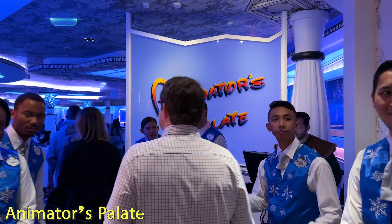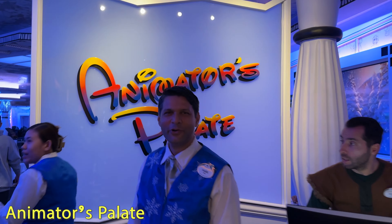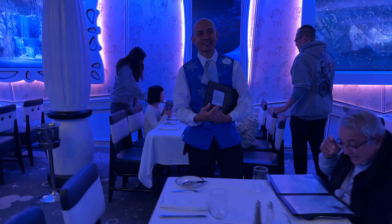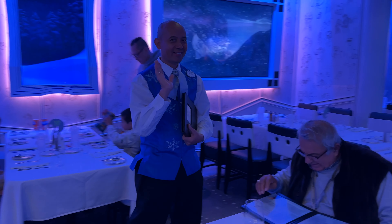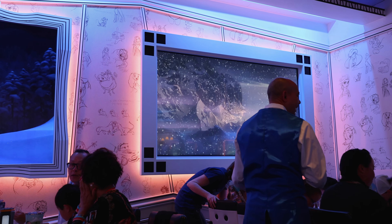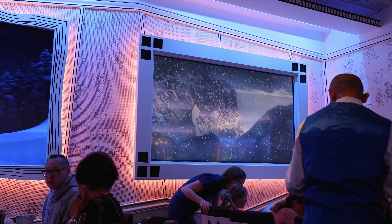Finally back on the Disney Wonder after a long day chasing icebergs and glaciers. That was a whole lot of fun. Now it's time for dinner at Animators Palette. Tonight is Frozen-themed night on the ship, so the restaurant is turned blue for the evening and there's a Frozen-themed menu for dinner.